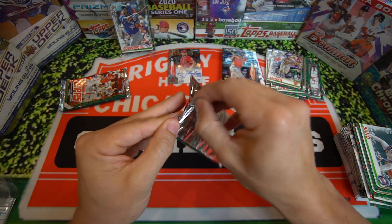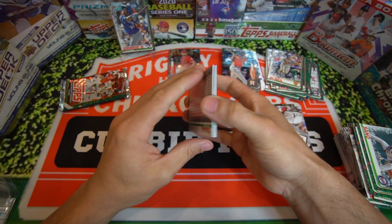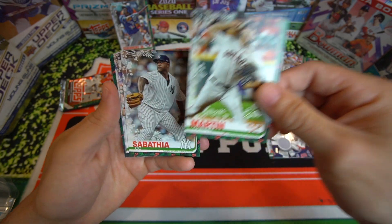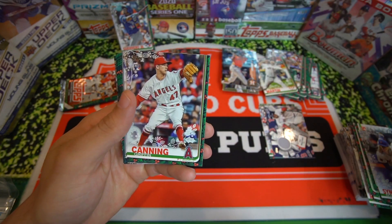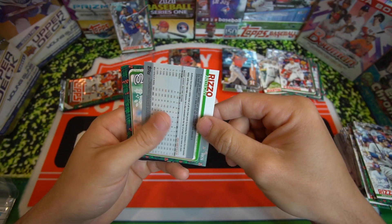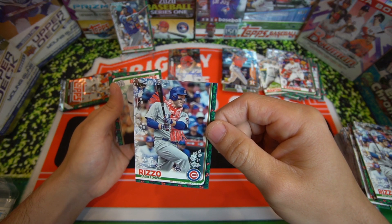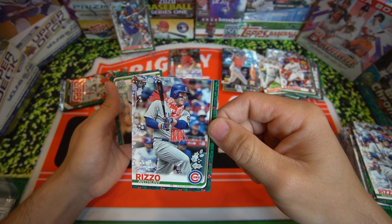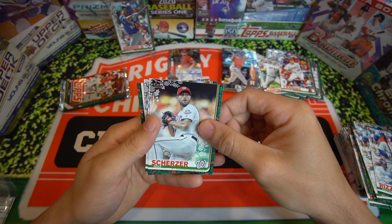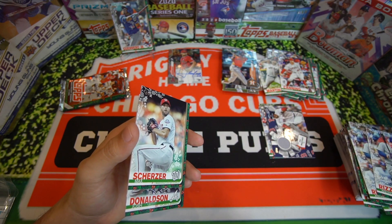Two more packs — still pulling for a second Vladdy, or even a Patrick Wisdom. I'll take a Patrick Wisdom if he's in this set. We got Noah Syndergaard, Corbin Martin rookie card. Griffin Canning rookie card. Rizzo for the PC — another Rizzo. That's really cool, look at that guys — Anthony Rizzo with the scarf. That's so cool. Max Scherzer, Josh Donaldson, Hunter Renfroe, and Tanaka. That's a really cool card.